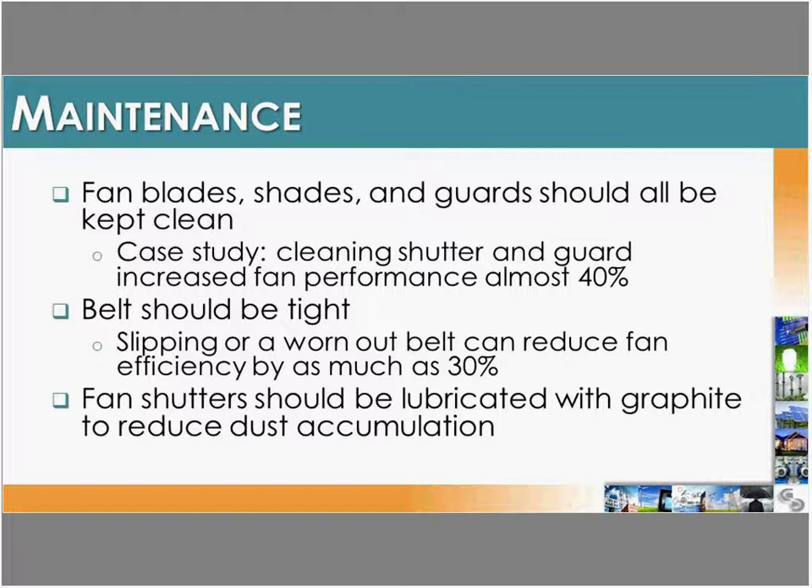Fan maintenance can be a huge cost saver. Keep blades, shutters, and guards clean — one case study showed that cleaning shutters and guards can increase fan performance by about 40%. Belts should be kept tight; if you don't have self-tightening belts, check that belts aren't slipping or worn. Fan shutters should also be lubricated so they open and close smoothly and accurately, as dust accumulation can cause them to get stuck and change the energy required to push air through the fan.